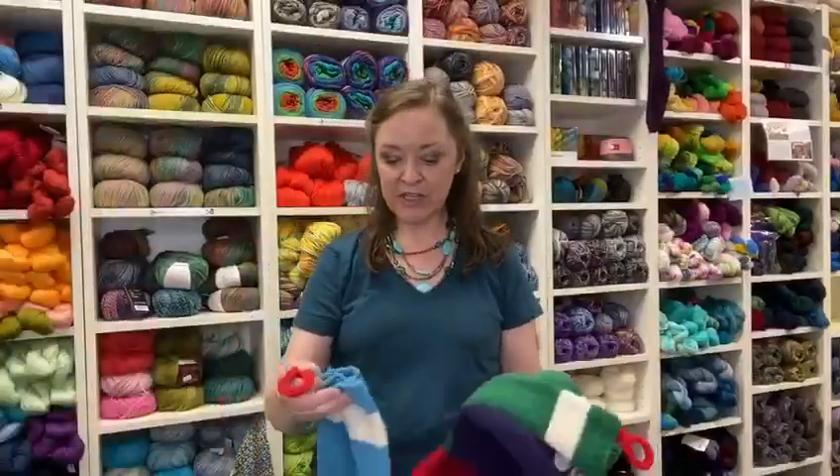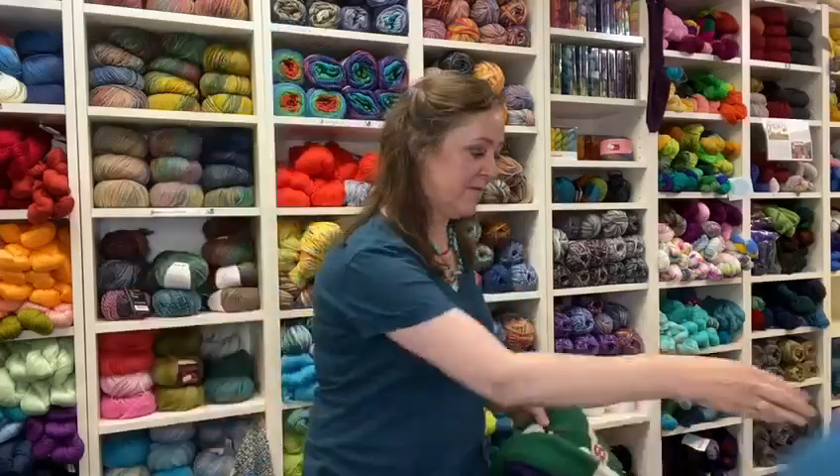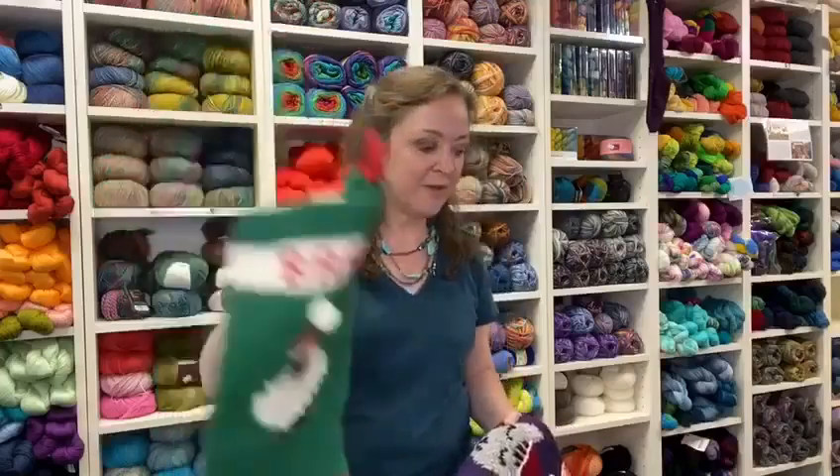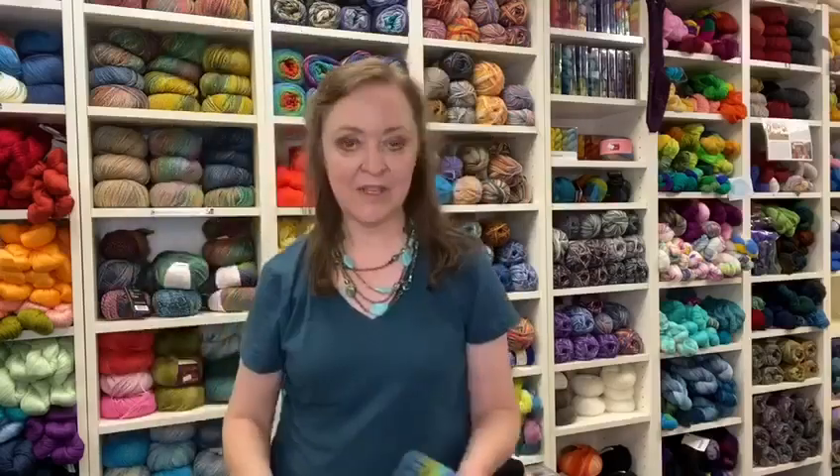I've designed Christmas stockings: Santa Paws, Arrf, Sheep, and Meowy Christmas. Apparently I like bad jokes.